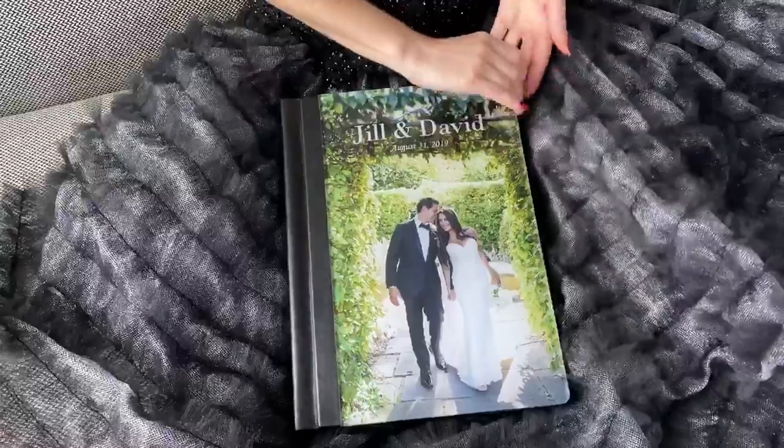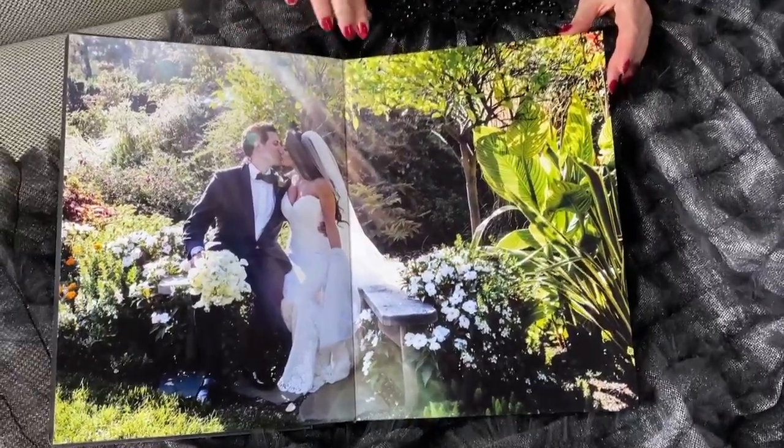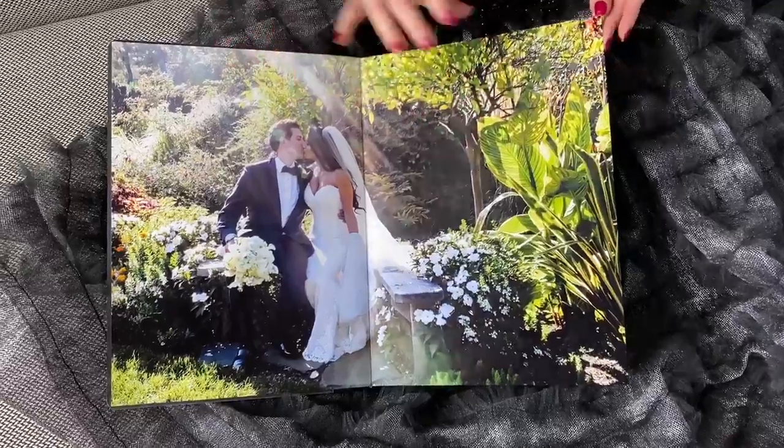Beautiful. So I'm opening it up. The first page with a sunbeam looks so nice. I love the colors, the contrast, how it's printed.